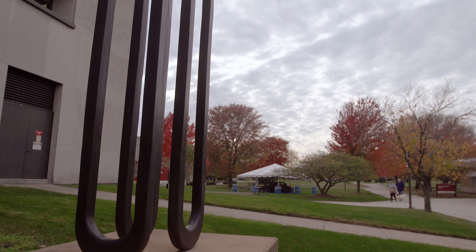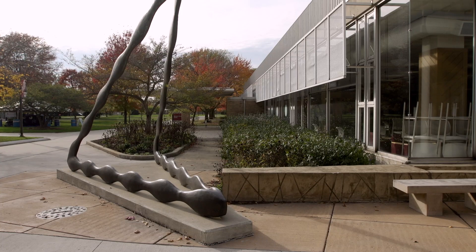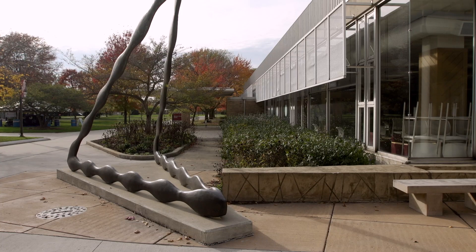Just around the corner, check out the beautiful outdoor art we have on campus. Many of those one-of-a-kind sculptures you see here and many of the artworks on campus are the work of current and former IU Northwest students and faculty.